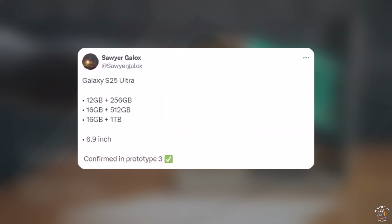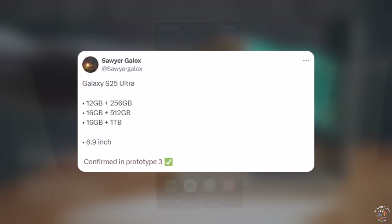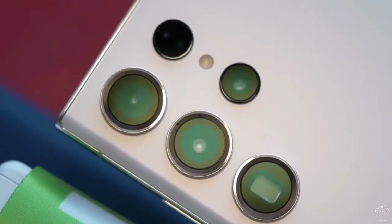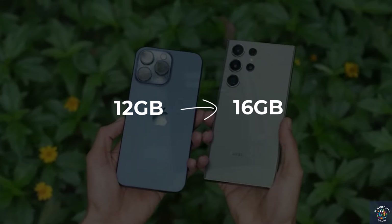According to a tweet by the leaker Sawyer Gallo, who is known for tech scoops, the new Galaxy S25 Ultra might have more RAM than before. If you get the right model, you could see it jump from 12 gigs to 16 gigs, which is pretty neat.